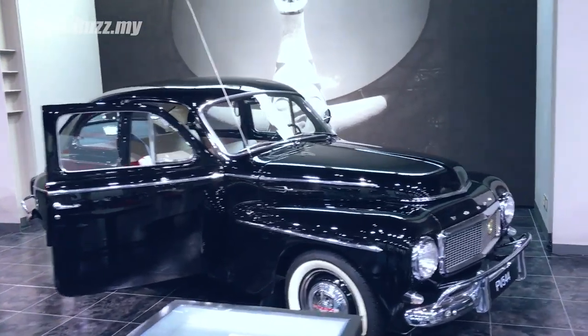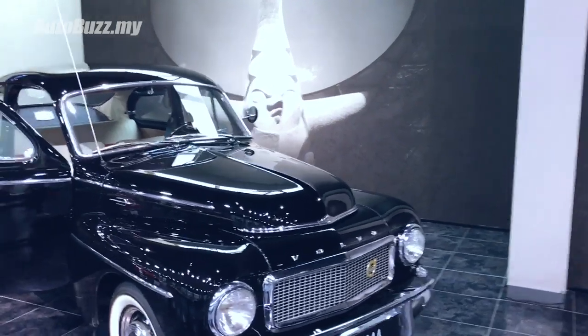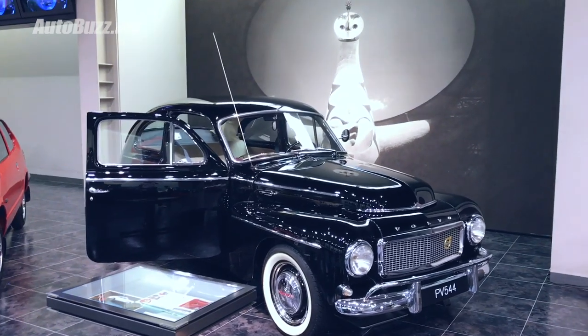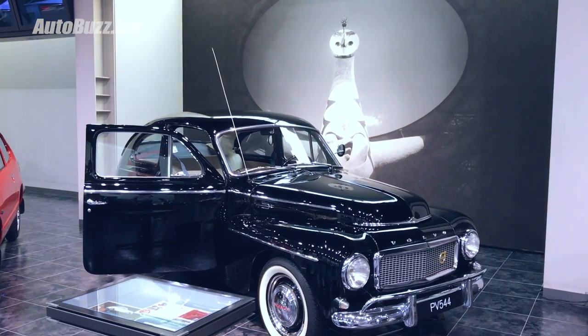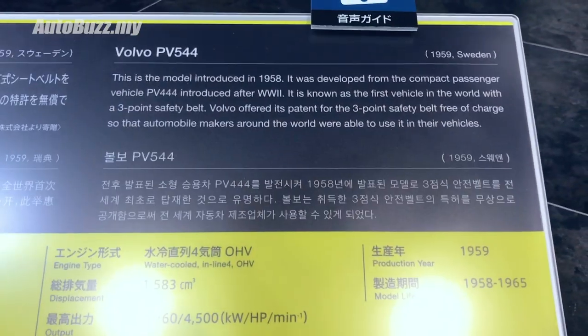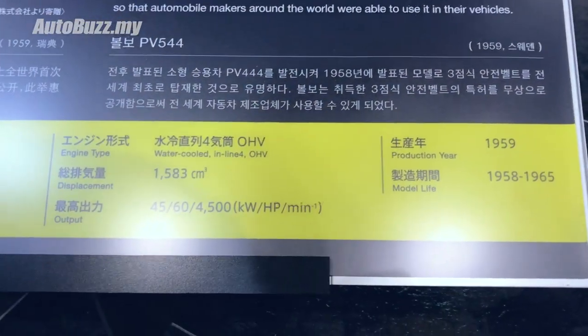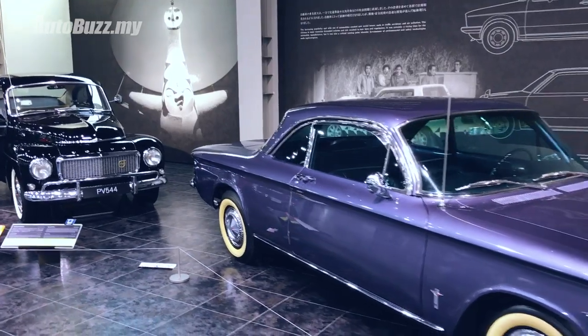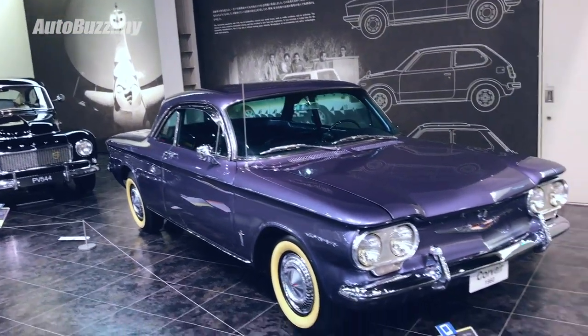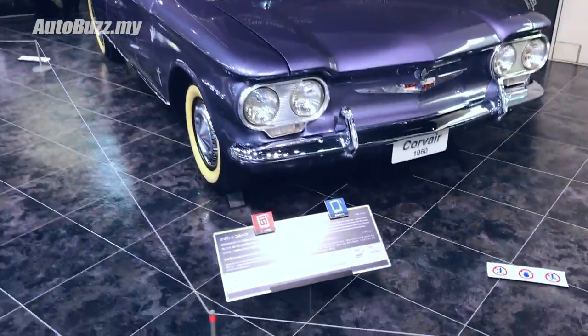Now what are you? Really unique. It's a PV 544 - you look like you come from Penang, my friend. And then over here, quite a lot of people would know this car from some American movies - the Corvair.